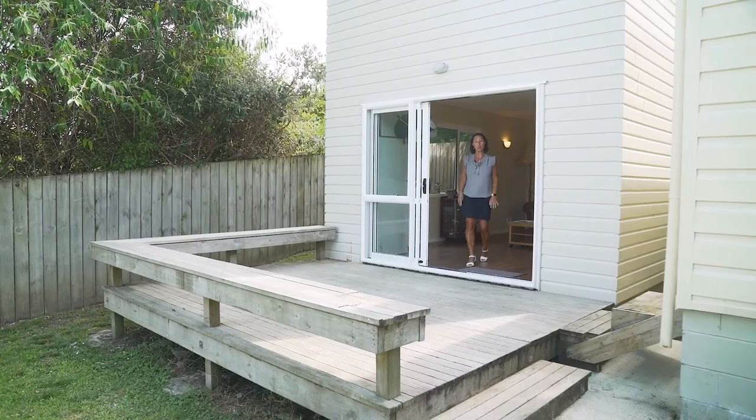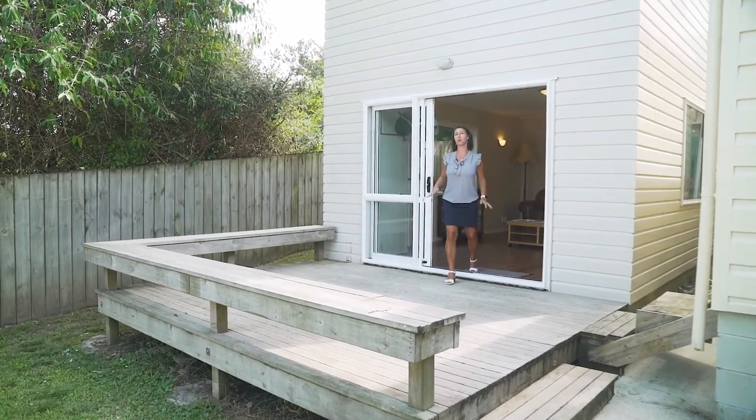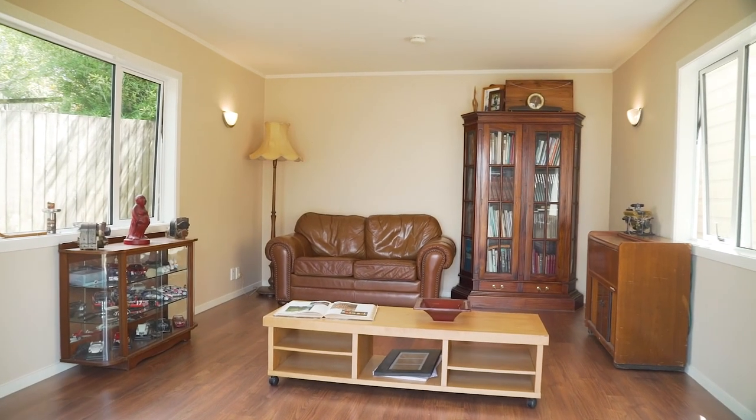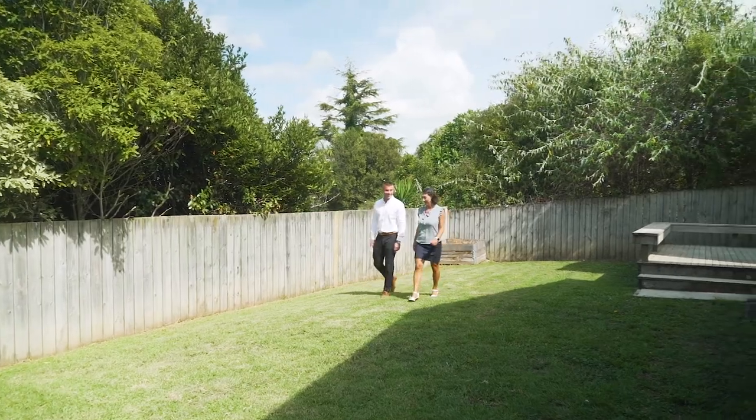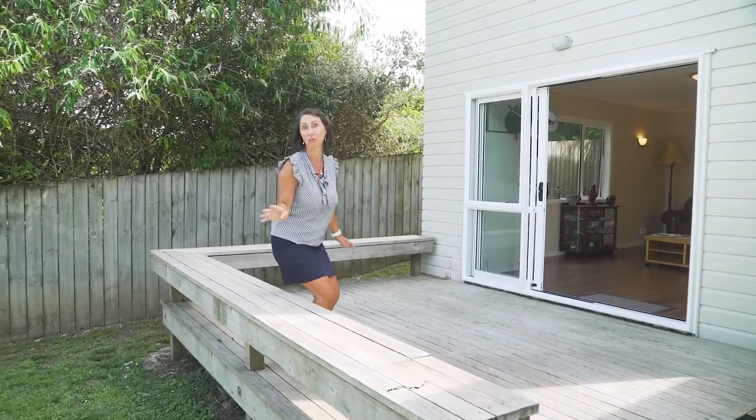At the back of the house there is a completely separate rumpus room, perfect as a home office or teenage den. It's got its own decking area overlooking a very private garden. Total bliss!